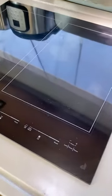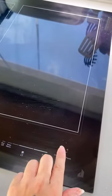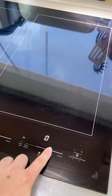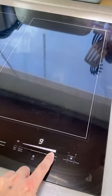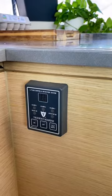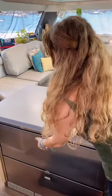Here's the stovetop. We've replaced the propane with induction. We love the induction cooktop. Propane on a boat is really just not a good idea. You have to replace the tanks constantly, it can obviously be pretty dangerous, and it's hot. The galley would get so hot.